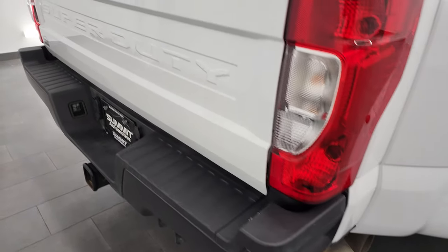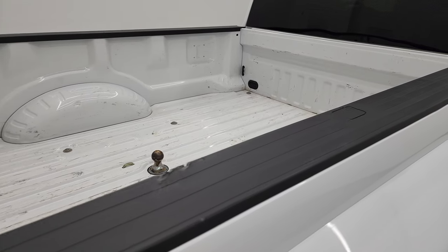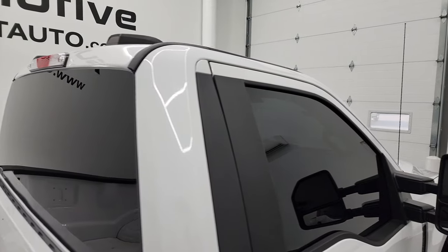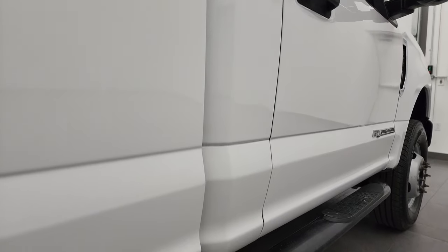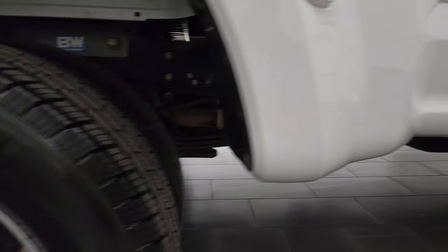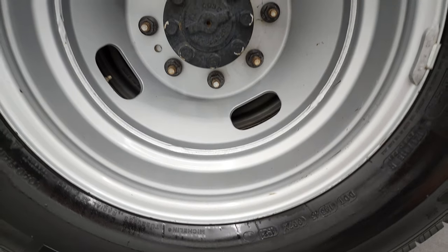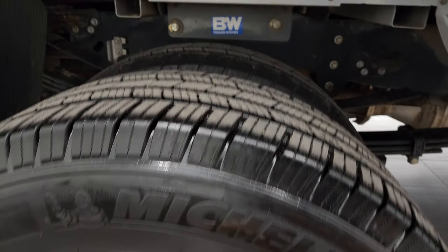I take these HD videos so if you are far away or can't make the trip down but you're still interested in purchasing the vehicle, you can see the truck, hear the truck, and have confidence in what you're looking at before you even get here. So when you do get here there are absolutely no surprises and you can make a smart and informed buying decision. If this video helps you make a buying decision, let your salesman know that Brett sent you.